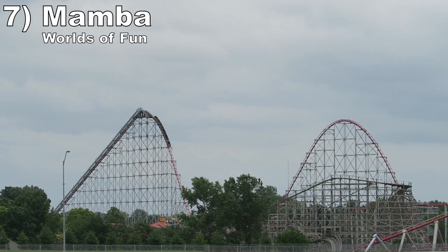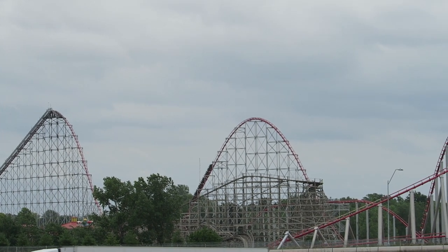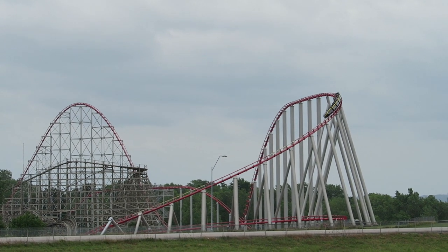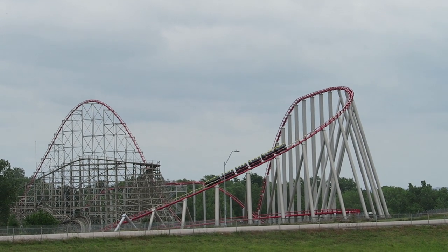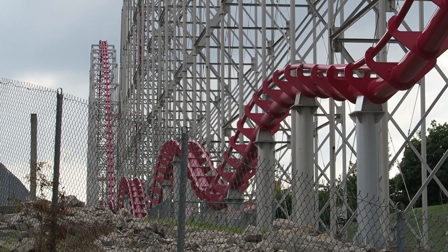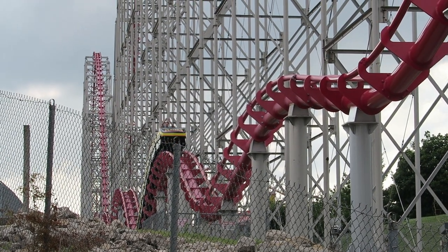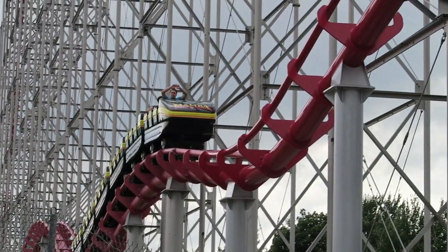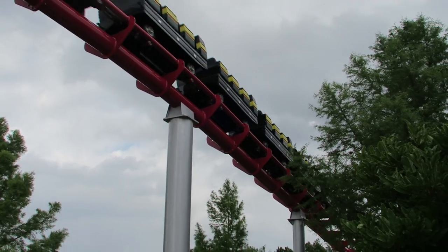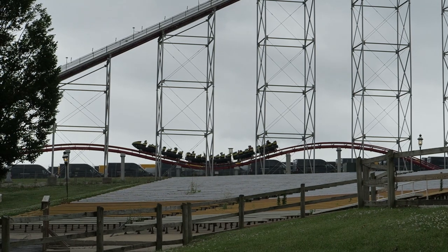Number 7: Mamba at Worlds of Fun. This one starts strong like the prior one. The outward leg has some solid and sustained floater airtime. The giant helix turnaround has decent power to it, plus a small kink giving some airtime. As for the return run, I need to preface this ranking by saying I did not ride Mamba in 2022. I heard it ran trimless and offered Magnum-level airtime on the return run. When I last rode it in 2020, the ride was trimmed mightily for the finale, so those final hills were duds. With how it's running today, the coaster likely would crack the top 5.